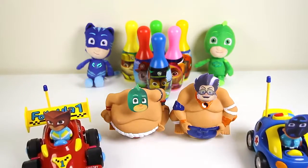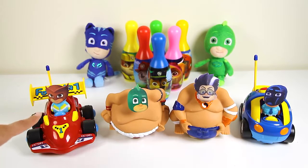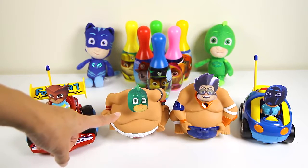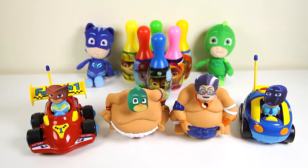All the PJ Masks are here and they're ready to go Paw Patrol bowling. Here's Owlette in her race car, Gekko Robot, Romeo Robot and Night Ninja in his ninja car.